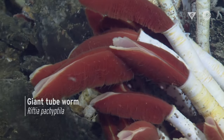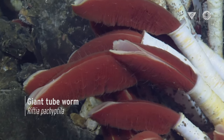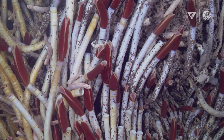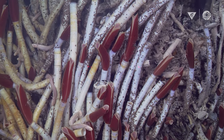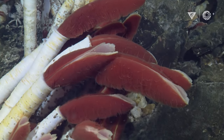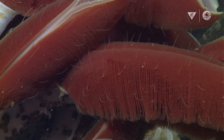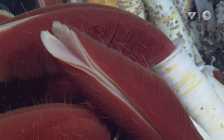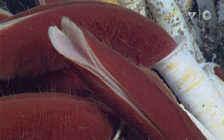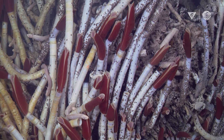Riftia pachyptila are these giant tube worms, and they're kind of the poster child of hydrothermal vents. They're often four feet tall, so they're very imposing figures in the deep sea. They have no mouth, no gut, and instead have this beautiful red plume that they use for gas exchange — that's their gills. They pull minerals out of the water and deliver those to bacteria inside of their bodies, and the bacteria feed the worms.